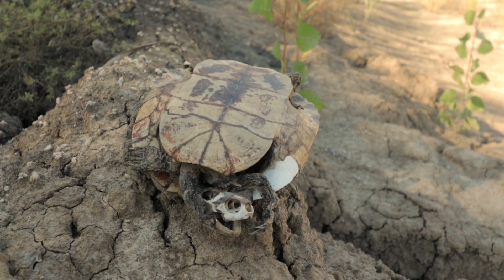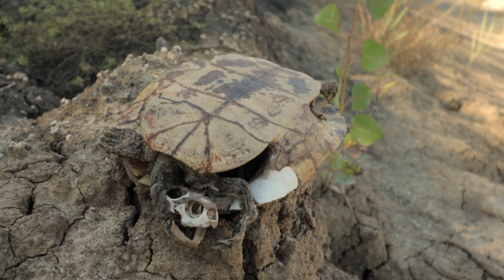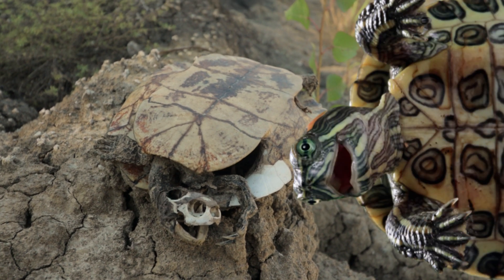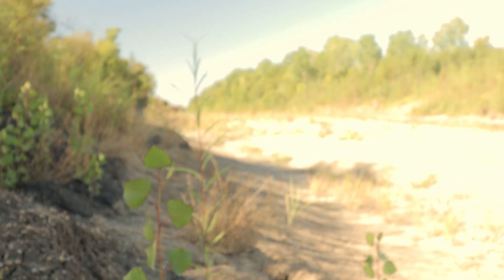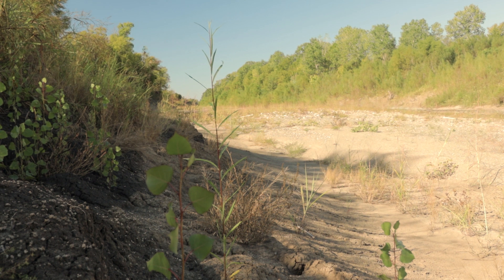Found a dead turtle. That's a little creepy. Poor guy. Turtles are actually, secret fact, my favorite animal. I like turtles, so that kind of makes me sad, but I hope he lived his best life. RIP Turtle 2021.